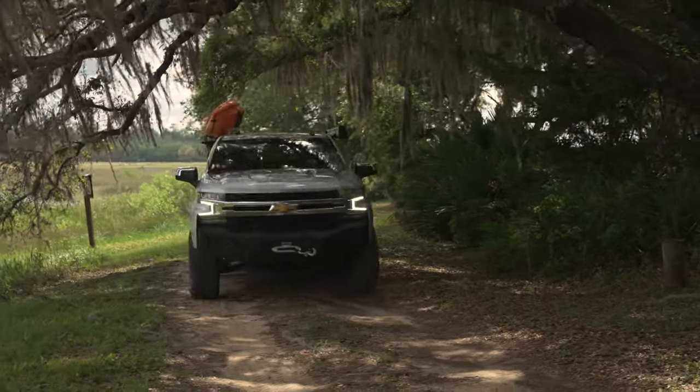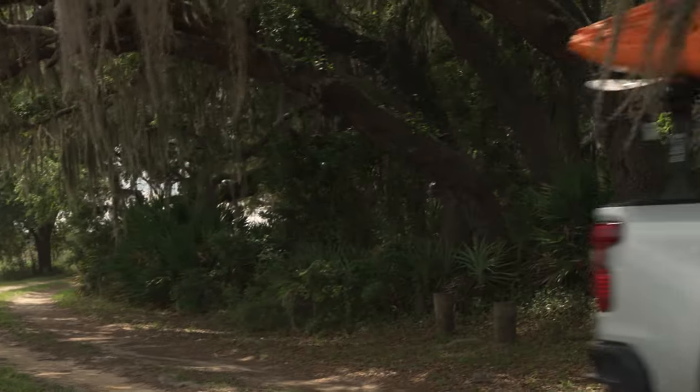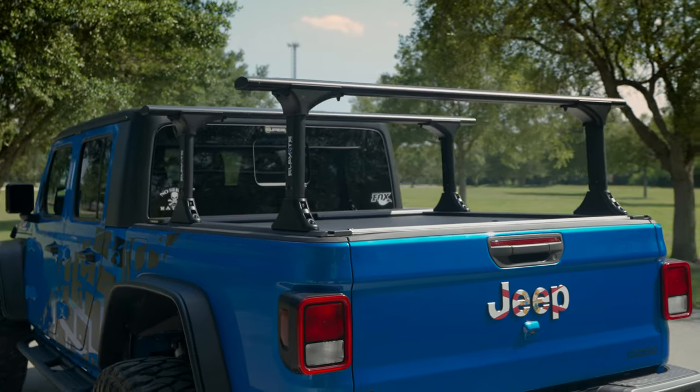The MaxTrack system will also work with many T-slot accessories from Thule, Yakima, and Rhino Rack. The low-profile A-Series cover is constructed from heavy-duty interlocking aluminum slats for a sleek look and rigid feel.